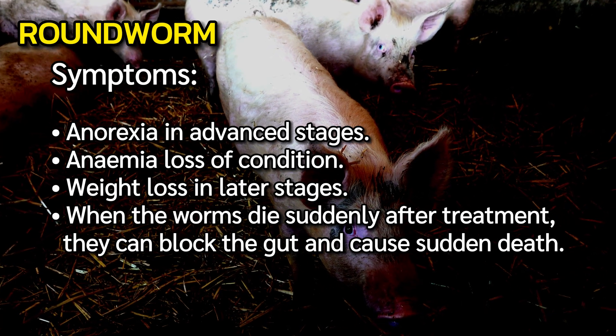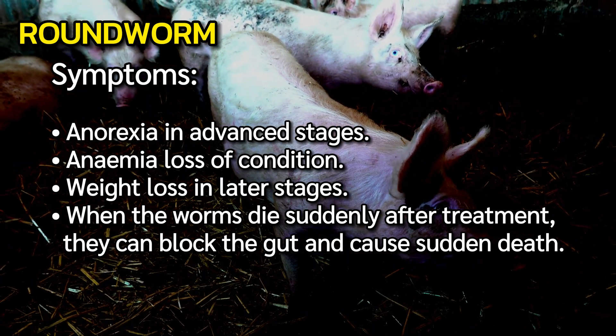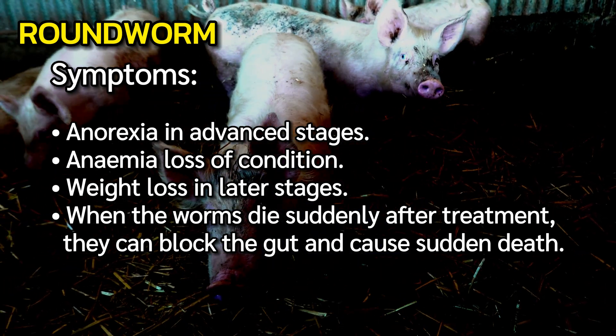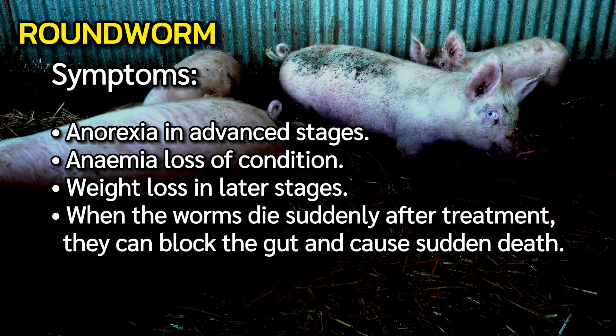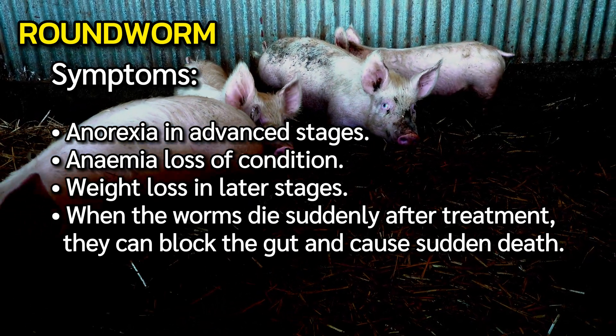Symptoms of roundworm include anorexia in advanced stages, anemia and loss of condition, and weight loss in later stages. When the worms die suddenly after treatment, they can block the gut and cause sudden death.